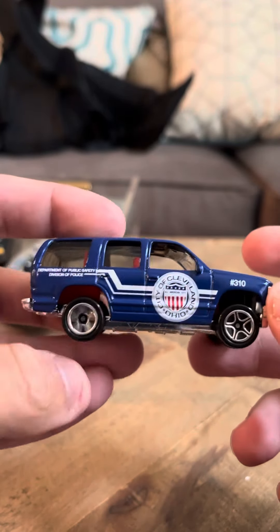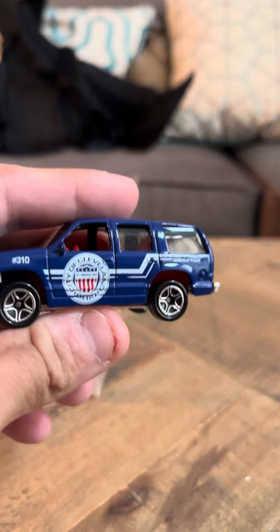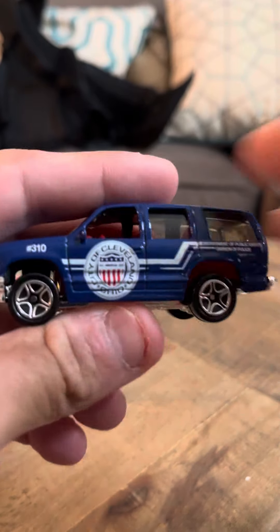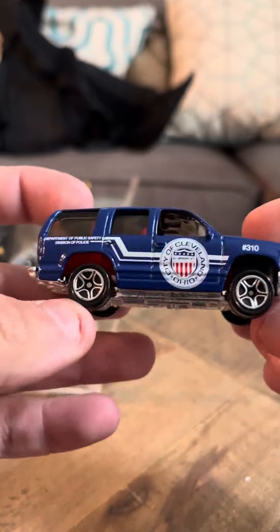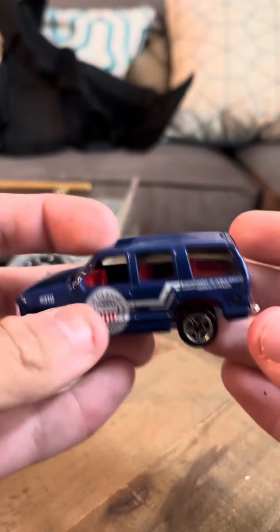I don't really have much to say about this one — it's not that rare, so there's nothing really much to write home about. I do like this model though; I like this casting a lot. The Chevy Tahoe has been released in a lot of different castings.